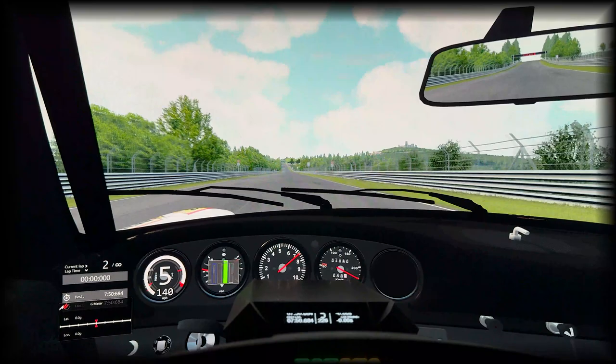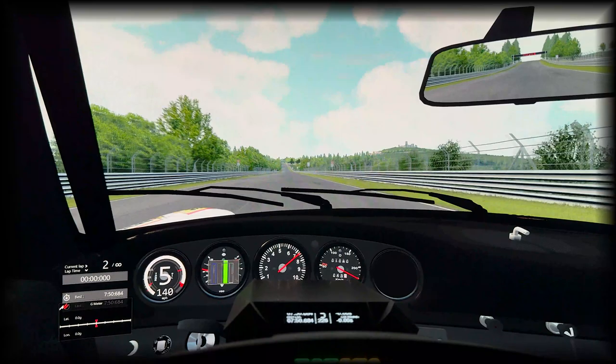The time is a 7:50, and I think the last car was a Shelby Cobra at a 7:52. What a fantastic little ride this thing is.